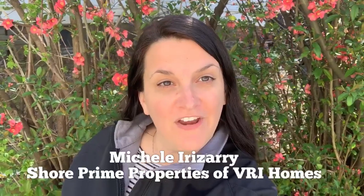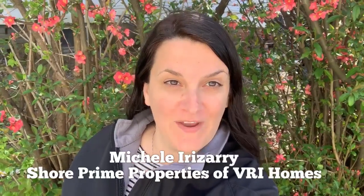Are you planning your spring garden? Then you need to hear this green living tip. Hi, I'm Michelle Irizarry from Shoreprime Properties of VRI Homes.